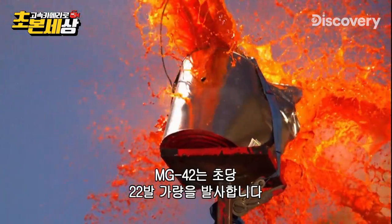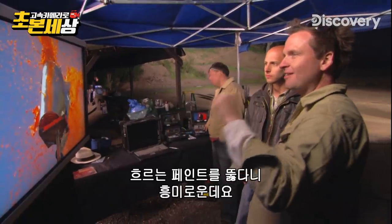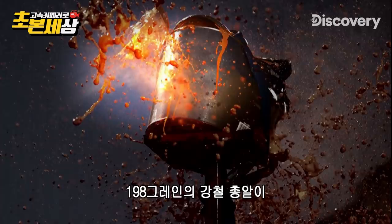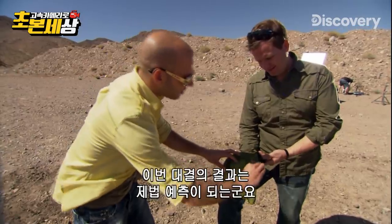The renowned precision of German engineering in action. The MG 42 is firing almost 22 bullets every second, with bullets striking the cascading droplets of paint. A 198 grain full metal jacketed bullet hitting the can at 2,700 feet per second.